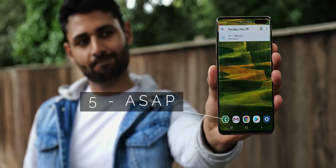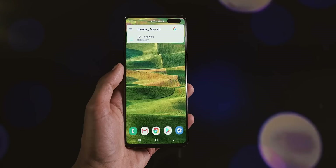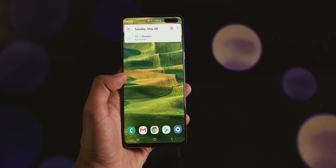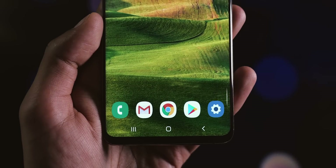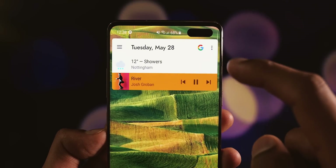ASAP Launcher takes a slightly different approach. It doesn't offer a massive amount of customization, but right out of the box it's one of the only launchers that manages to have pretty much everything you'd want only a few taps away, while still looking super clean. It does this by cleverly hiding away features to be accessed with different gestures, and it even hides music controls until the music actually starts playing.